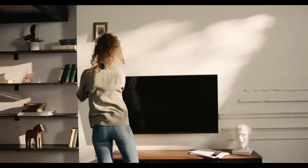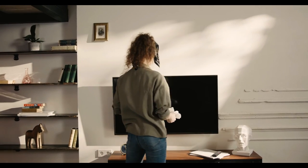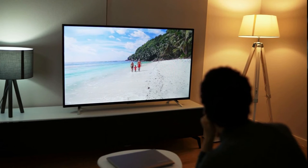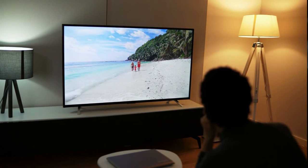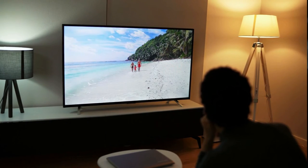The Beelink GT King also supports 5.1 surround sound output, which is great for those with a home theater setup. As one of the most powerful TV boxes out there, the GT King supports all manners of Ultra HD resolutions with a refresh rate of 60 frames per second. What's more, it also rocks a dual Wi-Fi antenna design for superior signal and download/upload speeds. Its only downfall is that it's pricey, but it would be more than fair to say that it's one of the best Android TV boxes that money can buy.